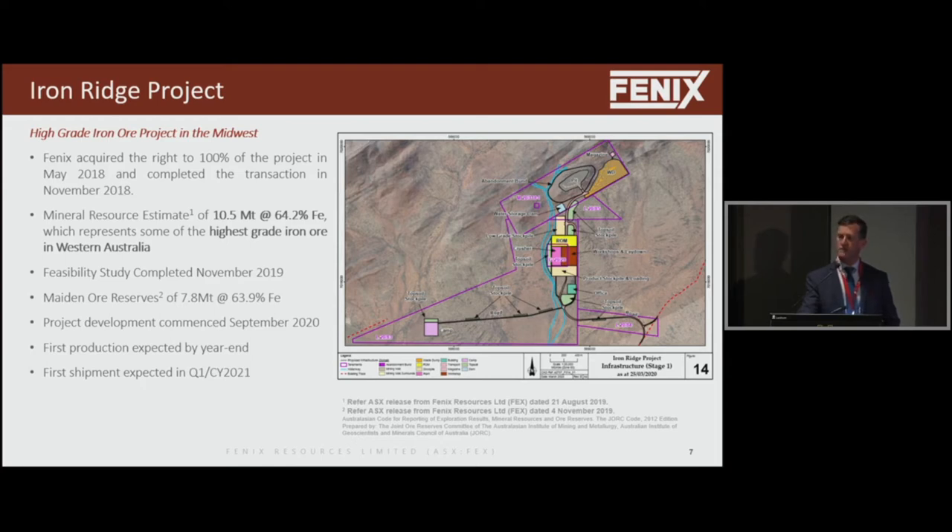Our total costs, including freight to China, are around $110 Australian per tonne, which is equivalent to about $70–$80 US. The current iron ore price is $120 US, so that gives you healthy margins.